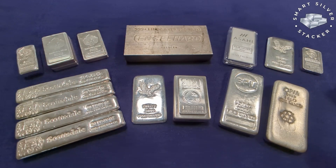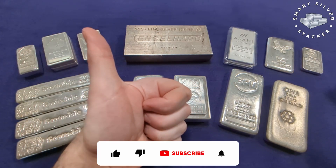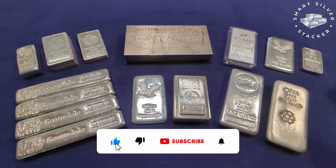Hey everybody, Smart Silver Stacker here. First of all, I do want to say a big thank you to all of you silver stackers out there for tuning in to today's video. And if you enjoy it and you get some value from it, please do give it a big thumbs up down below. And if you'd like to see more videos about stacking and investing in silver, then why not subscribe to the channel?